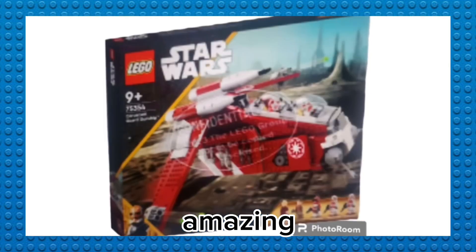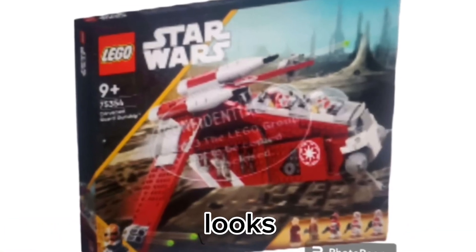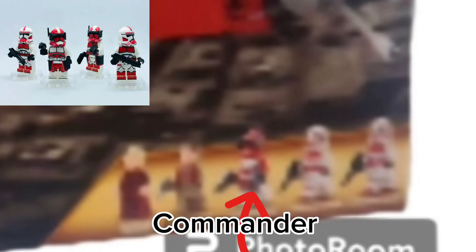First off, this set looks amazing. It comes with what looks like five minifigs, which are Chancellor Palpatine, Clone Wars Padmé, Commander Fox, and two Coruscant Guard Troopers. I cannot wait to get these figs. They look absolutely amazing, and I think LEGO did an amazing job with them.